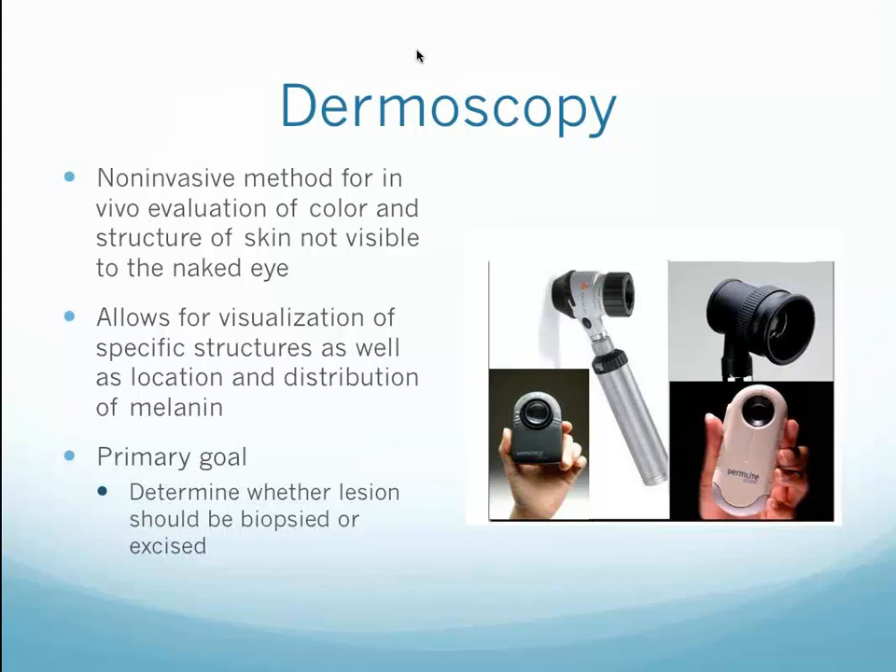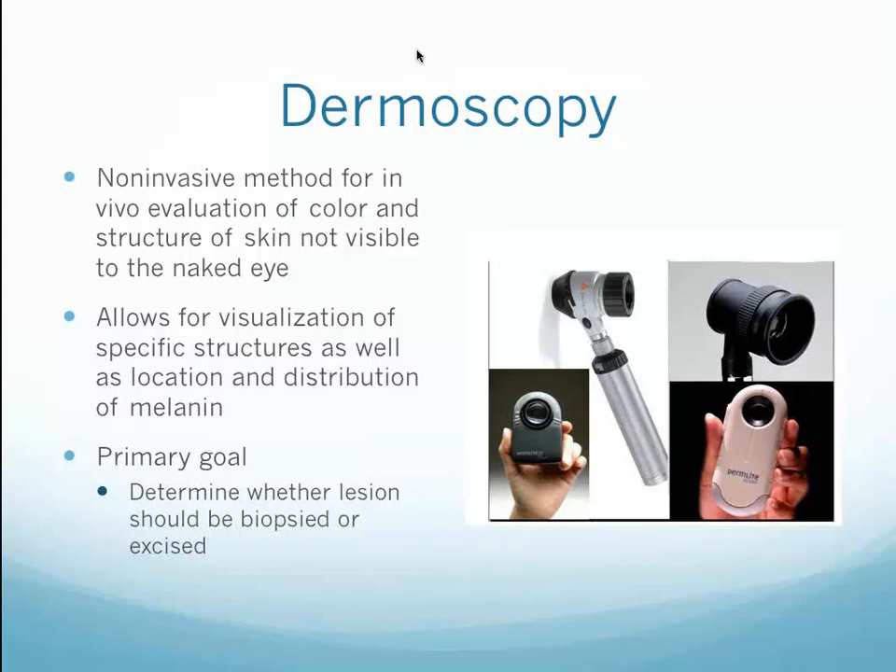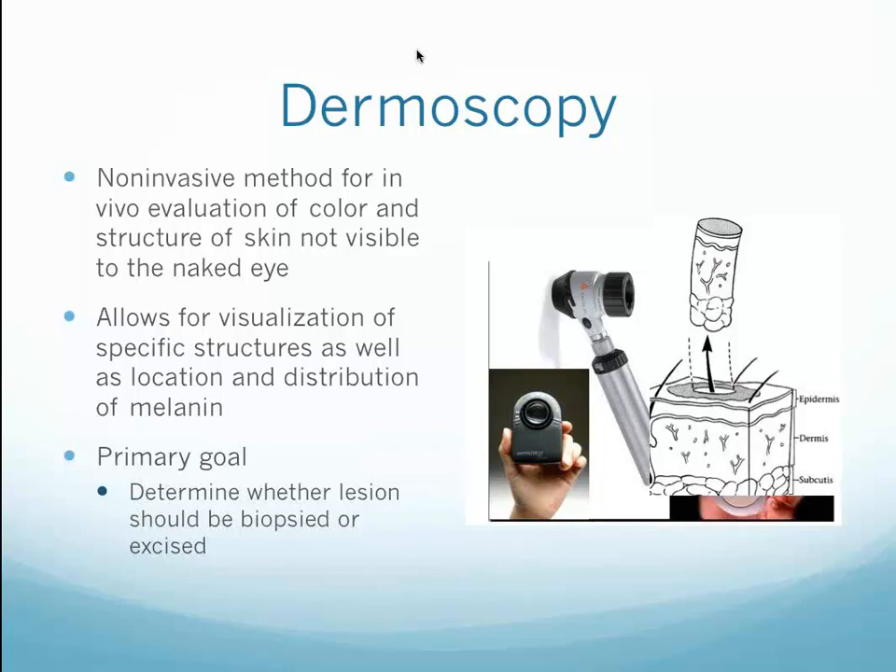Dermoscopy is a noninvasive method employing magnification and polarized light to more clearly identify structures so that skin cancers can be identified as suspicious prior to biopsy. Biopsy can be accomplished in many different ways — for those of you who are not yet skilled, we will review tangential biopsies, shave biopsies, punch biopsies, incisional biopsies, and excisional biopsies, and give you practical experience in performing them. This is critical if you're going to offer any treatment that will alter the appearance of a lesion at the skin surface.